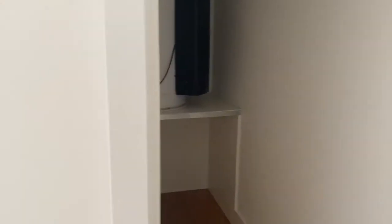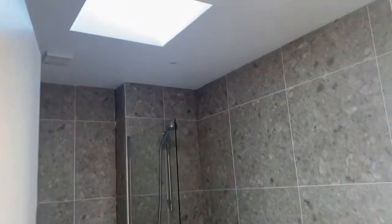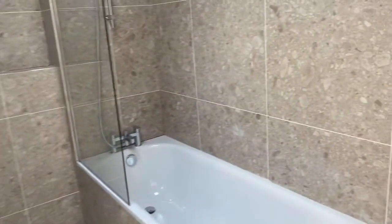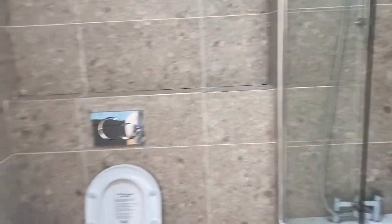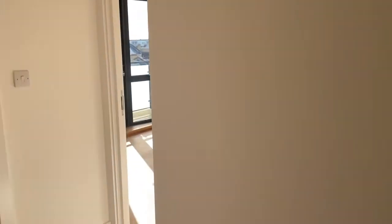Straight ahead here you've got the water tank for the property and some additional storage space as well. And then the main bathroom — again another skylight, which means the whole apartment gets loads of light, really bright and airy, it feels really lovely. As you can tell, everything's brand new, the development has never been lived in.